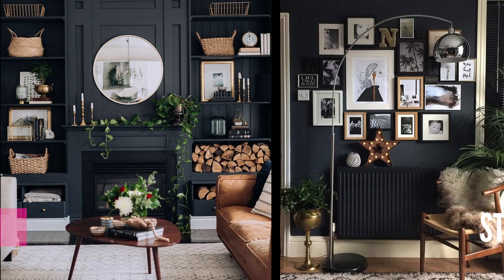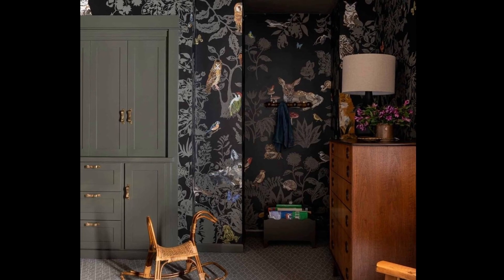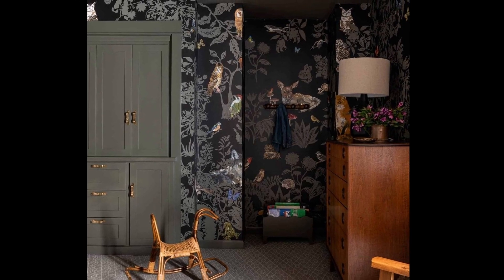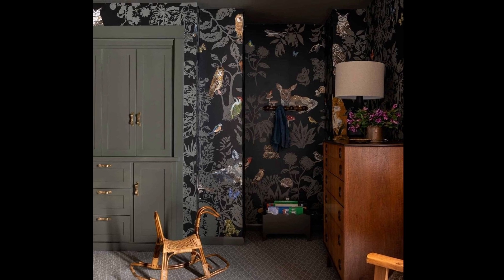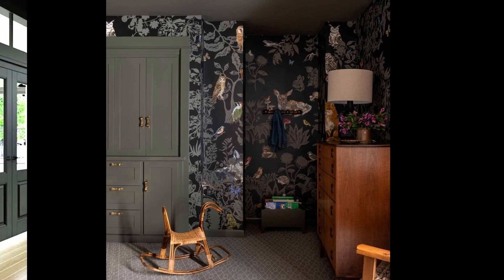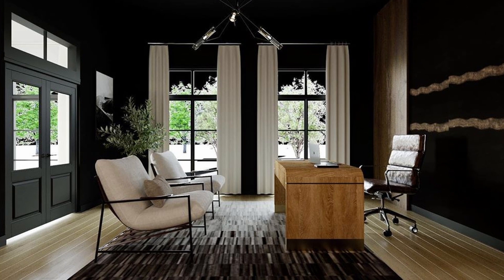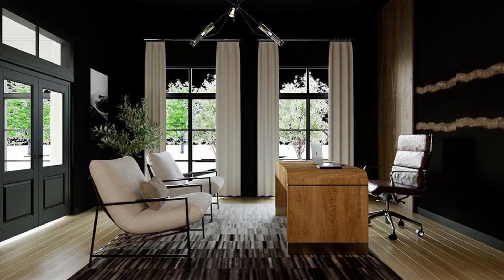Think about creating a statement wall in your space. What I love about a statement wall is that it can really add that dramatic effect. So consider potentially using wallpaper — something with a bold pattern or a texture. You can even use that dark paint color to create an accent wall, but you can also bring in some natural elements.